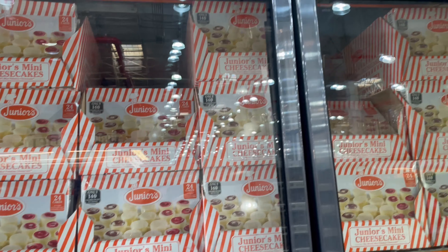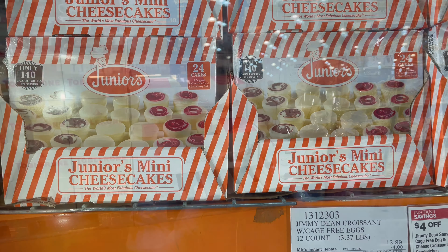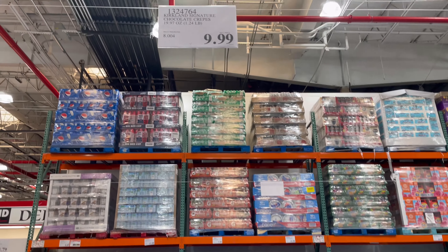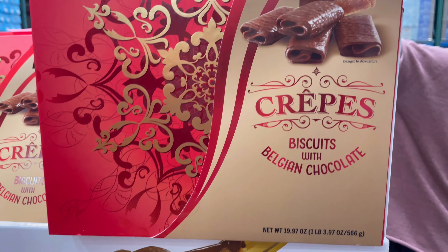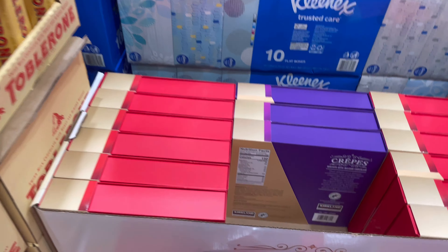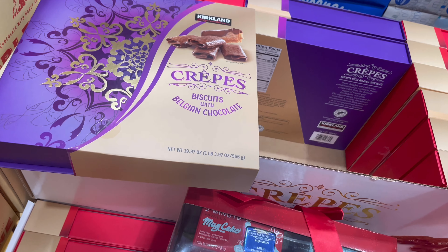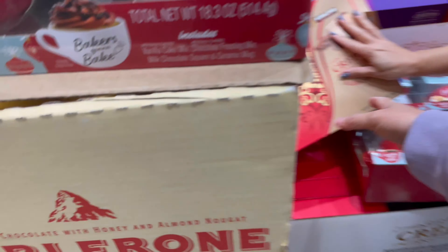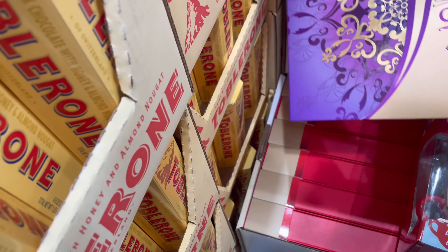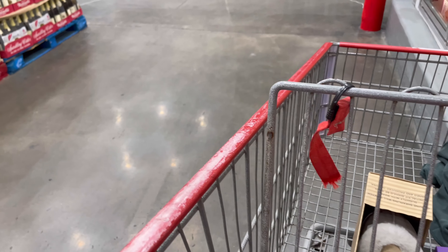They have the Junior Mini Cheesecake for $20 — I think they have 24 mini cakes. They have these crates for $9.99 — Crate Biscuit in Bouger and Chocolate flavors. I'm going to get a bag — I love these. I shouldn't be eating the whole bag, but they also make a good gift for $10. The holidays are coming.